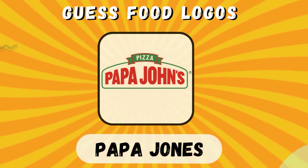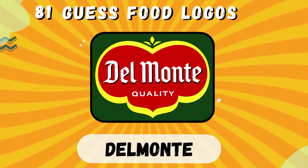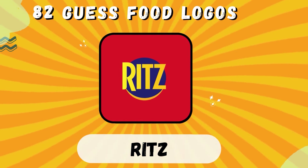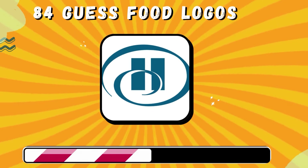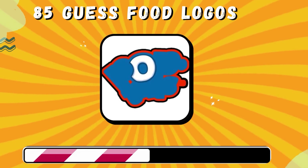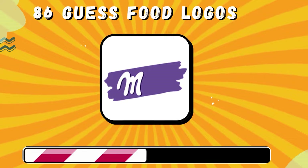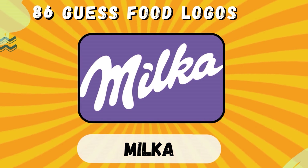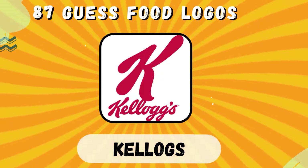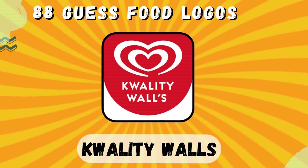Papa John's. Del Monte. Ritz. Pop Tarts. Milka. Kellogg's. Quality Walls.